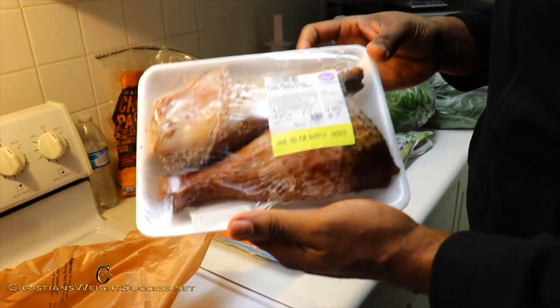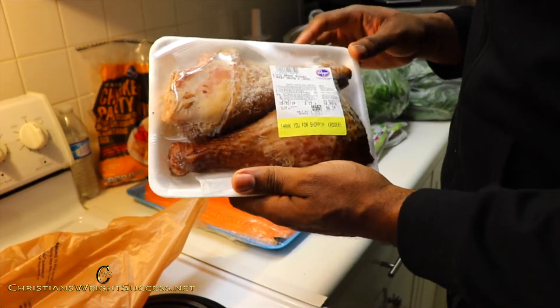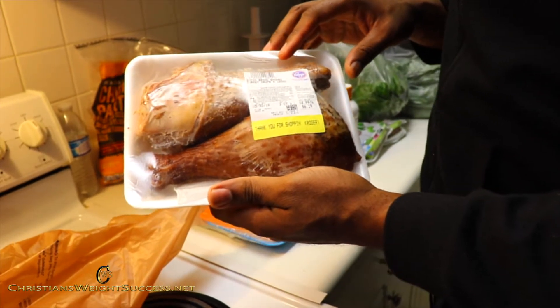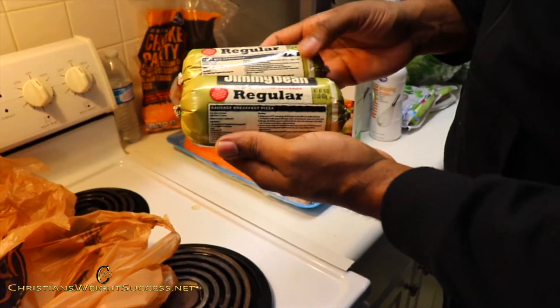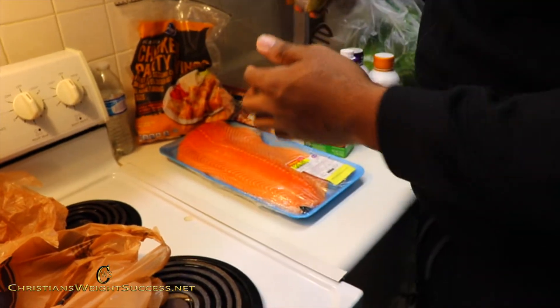I also got some smoked turkey legs — turkey drum legs. This is going to go in my crock pot. I'll let that boil for a couple of hours in preparation for my collard greens. I got two rolls of Jimmy Dean's regular sausage. I've tried other sausages, but this one is the best.